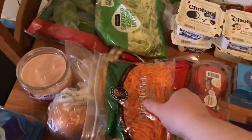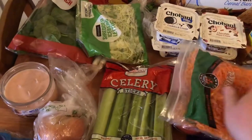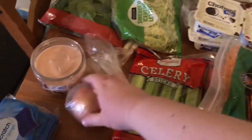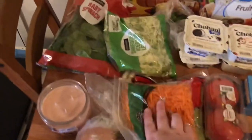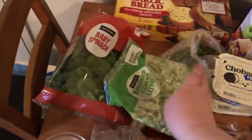Over here is the produce that I got. I got some matchstick carrots, some celery, a yellow onion, some shredded lettuce, green onions, and some spinach. And I also got tomatoes.